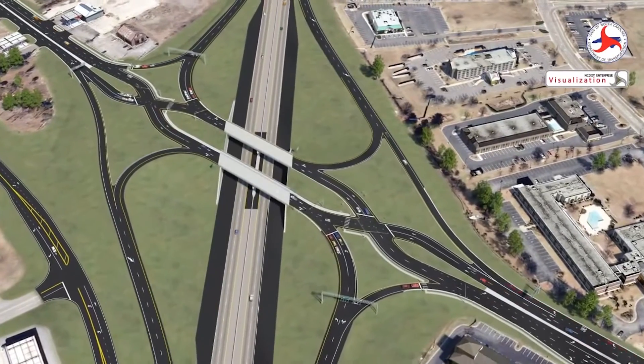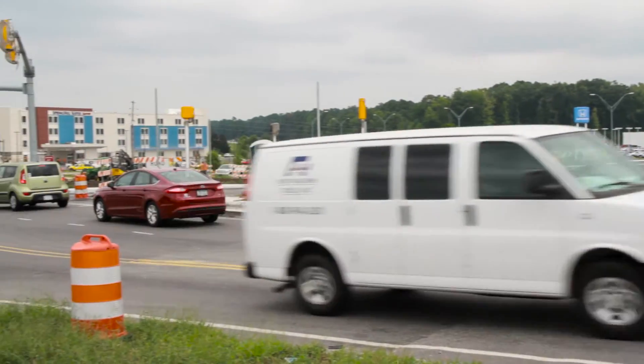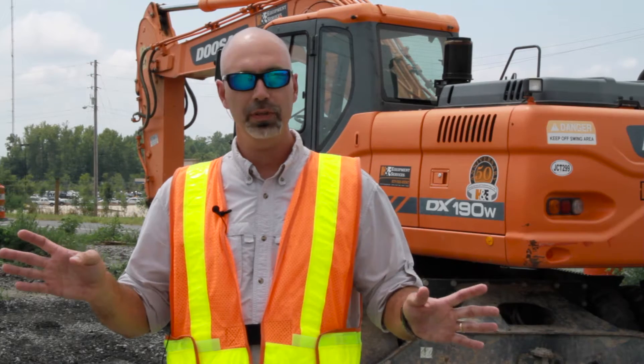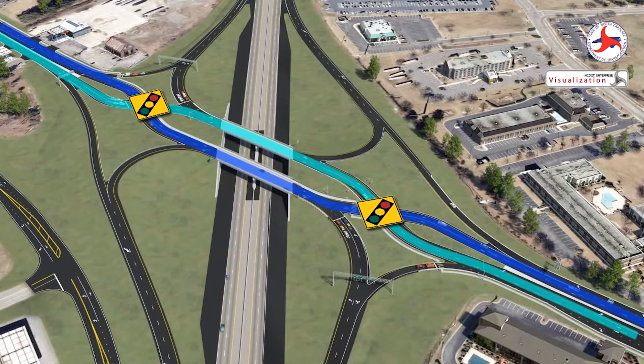It increases safety and decreases congestion, and as you can see this is a pretty busy intersection. Once we open traffic, we're going to have signage and pavement markings that guide you to the interchange. The interchange will be radically different than anything people normally encounter, but the good thing about it is we're going to have pavement markings that guide you and tell you which way to go.